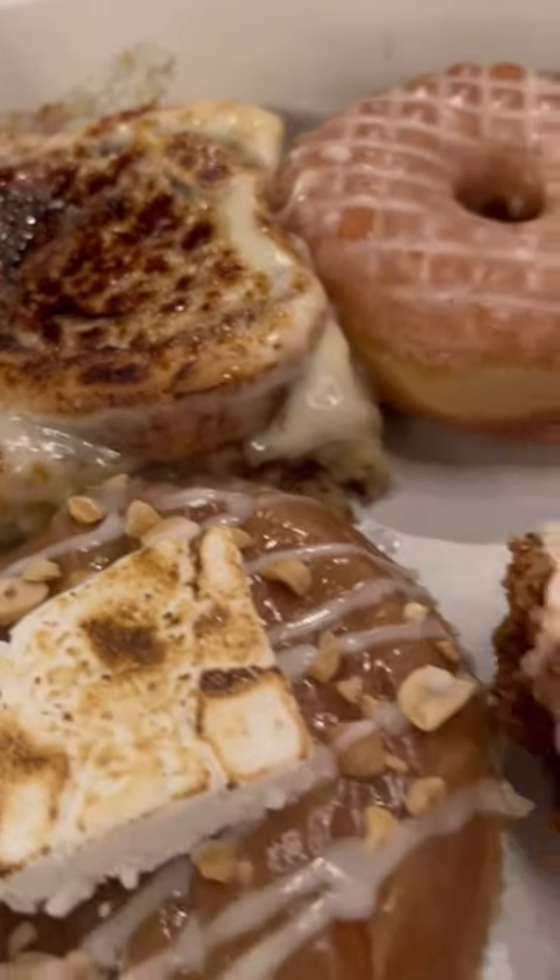Have you ever heard of a crème brûlée cinnamon roll? These can be found at District in Las Vegas in the Cosmopolitan. The employee highly recommended it to me and it didn't disappoint. The cinnamon roll is warm and super delicious, especially with the little crunchy bits of sugar in there.